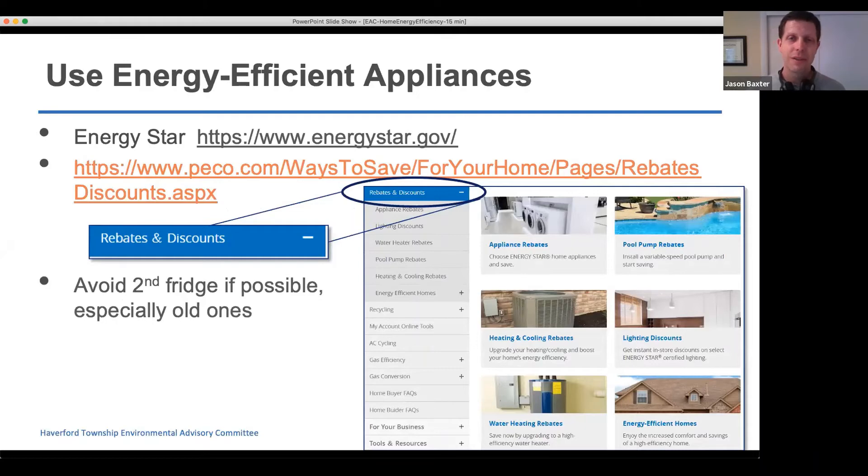We can think about using energy efficient appliances not just for HVAC systems but also for refrigerators, dishwashers, and washer-dryers for clothing. When looking at appliances, the Energy Star indication is a good way to know whether an appliance will be efficient. PECO also does a lot of work to help its customers be more energy efficient — utility companies have a mandate to help customers reduce consumption. One thing many people have is a second refrigerator that is old and not filled very much — these are really quite large energy hogs, so avoiding old second refrigerators will definitely benefit the environment and your electricity bill.